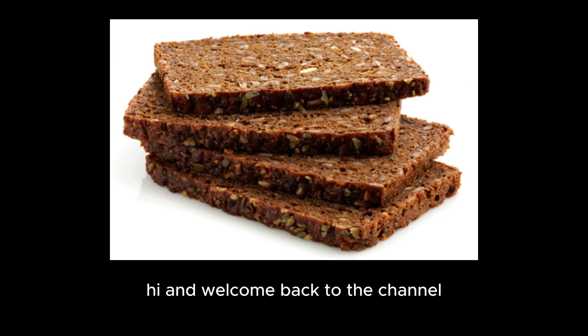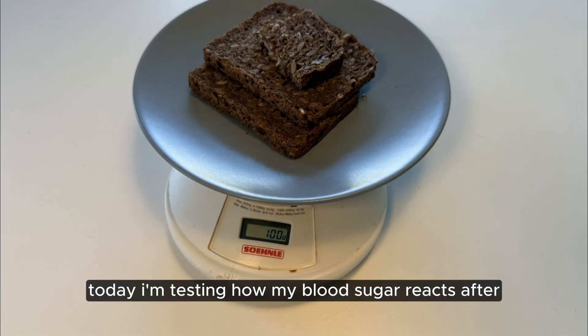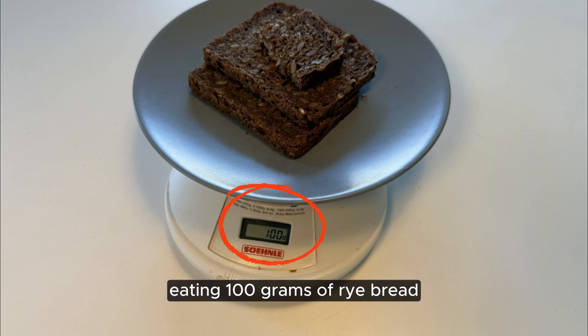Hi, and welcome back to the channel. Today, I'm testing how my blood sugar reacts after eating 100 grams of rye bread.